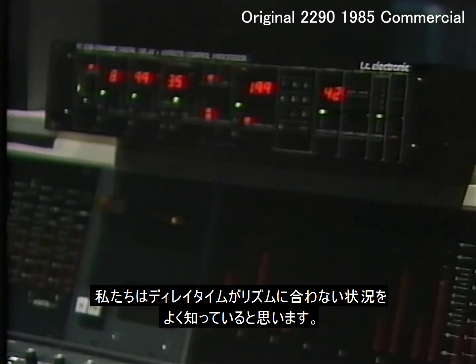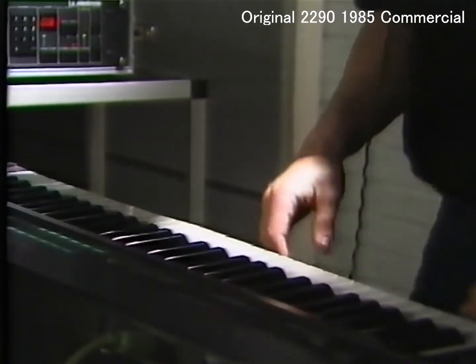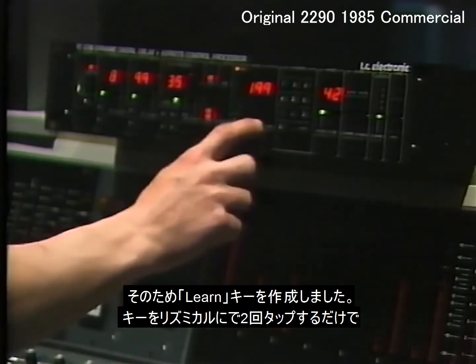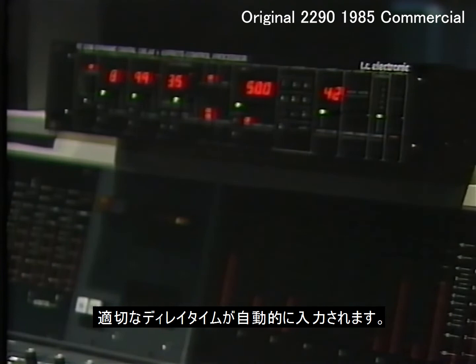I think we're all familiar with the situation where the delay time doesn't fit the rhythm. Therefore, TC have made a learn key where all you have to do is tap the key twice in rhythm, which automatically keys in the right delay time.